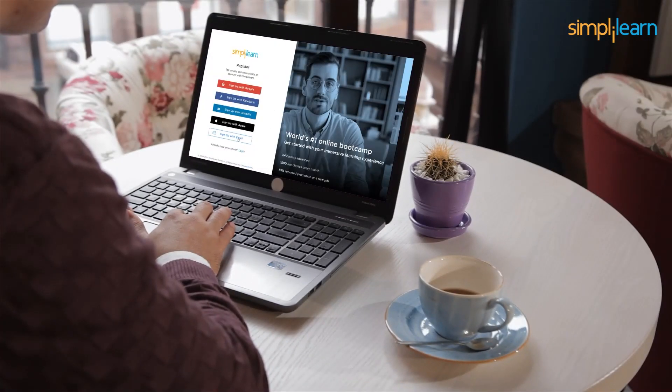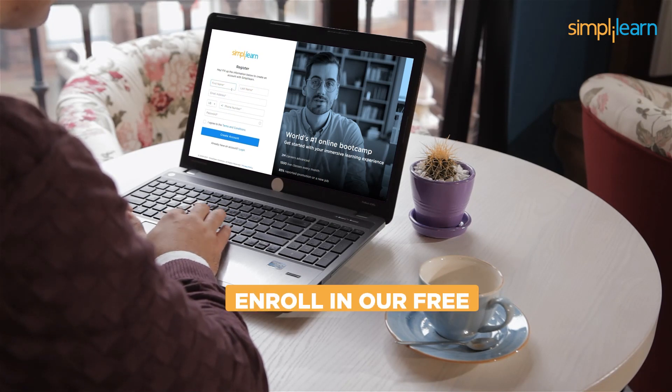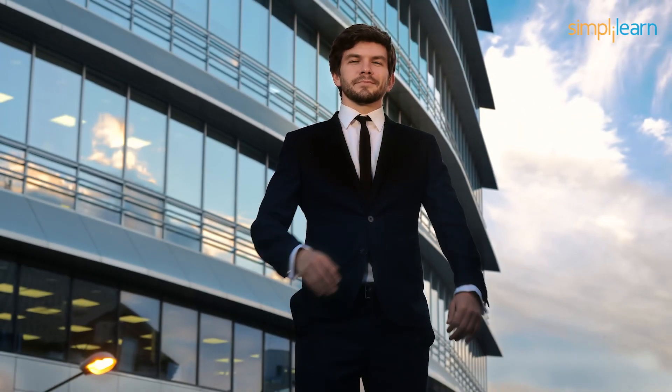So what are you waiting for? Head straight to our Skill Up page and enroll in our free Data Science with Python course today. Sign up now and get certified with Simply Learn. The link is in the description box.